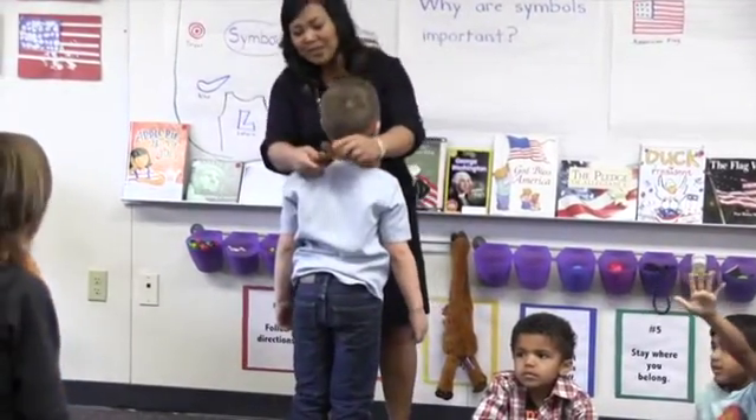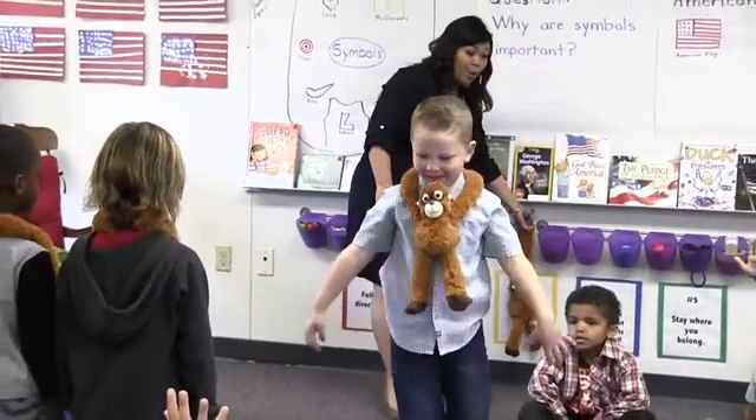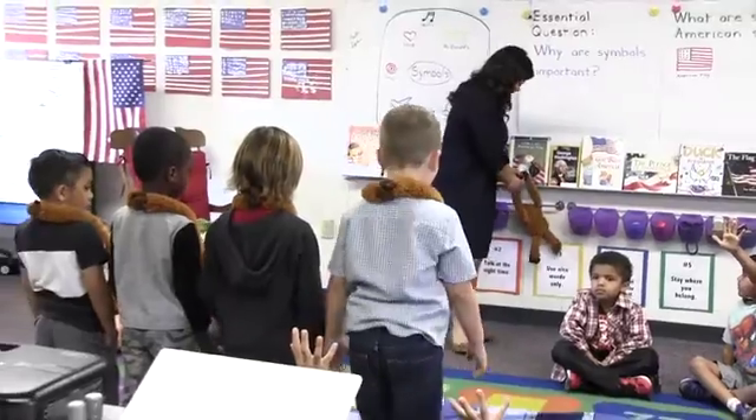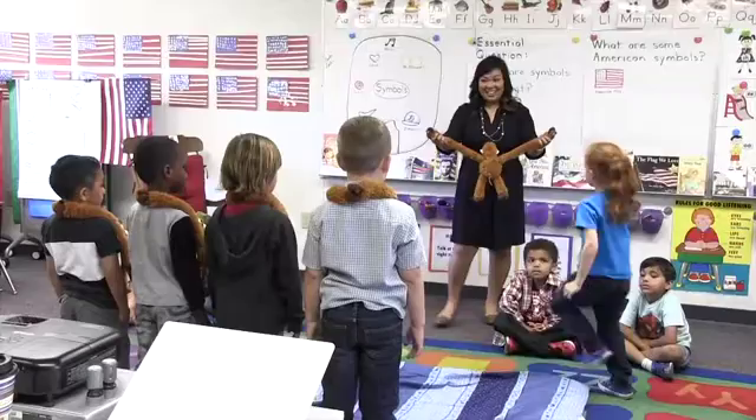How many monkeys do we have so far, boys and girls? How many more do we need? We need one more. Here we go. Gavin, would you like to be the last monkey? Here we go.